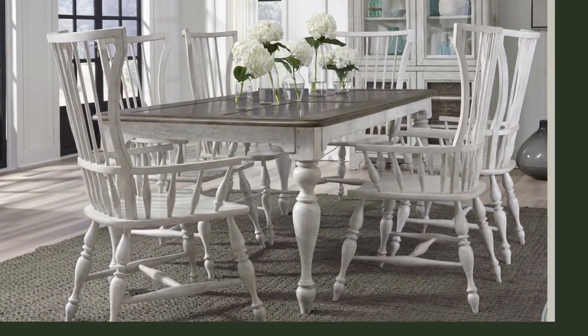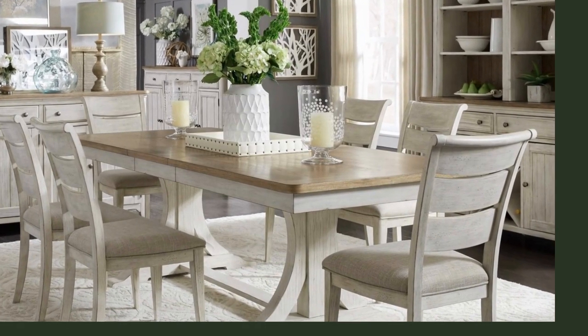Complementing the Deco Paint Rectangular Dining Table are the Deco Dining Chairs. These chairs are functional pieces of art with upholstery that mirrors the intricate patterns and colors of the table.